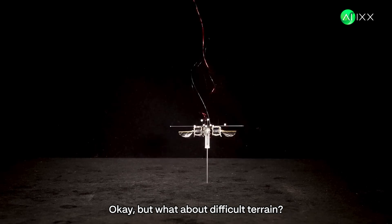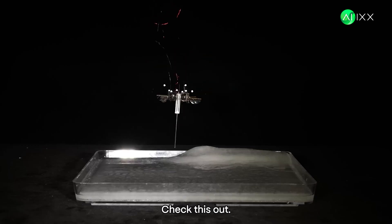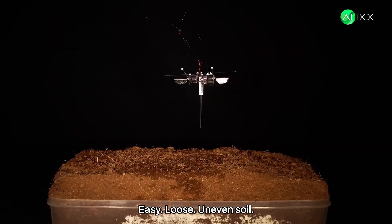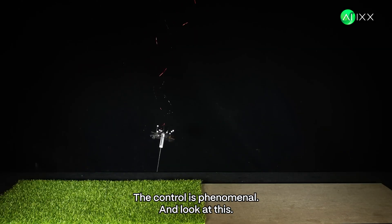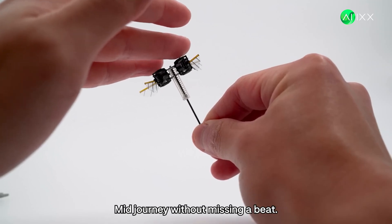But what about difficult terrain? It's gotta get stuck somewhere, right? Wrong. Hopping on ice — no problem. Slippery wet surfaces — easy. Loose uneven soil — keeps going. Grass — you name it. The control is phenomenal. And look at this: it can switch between totally different surface types mid-journey without missing a beat.